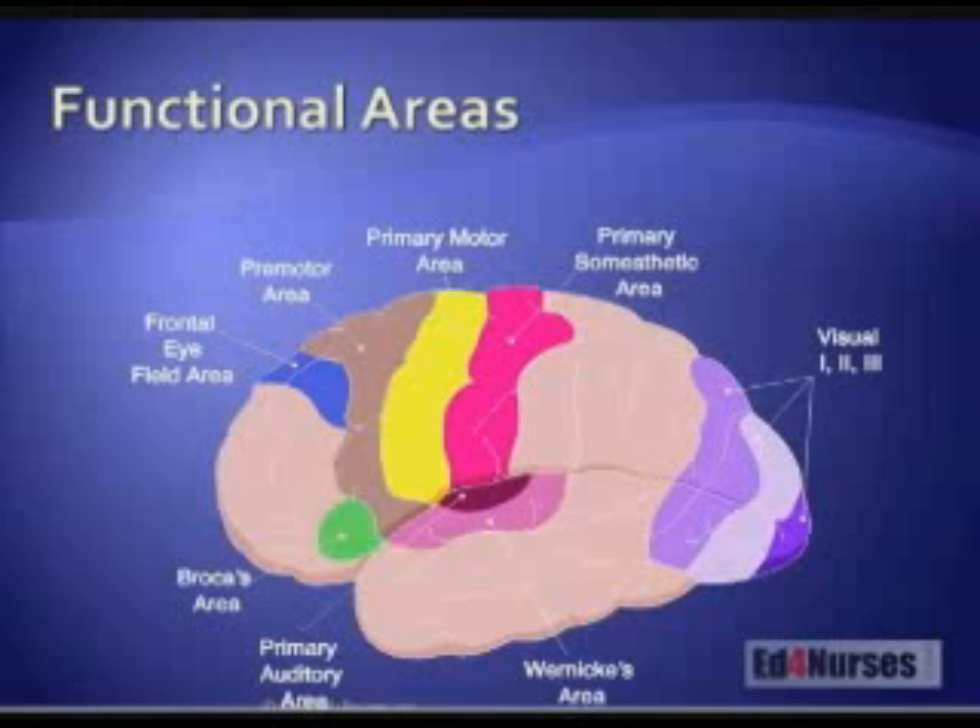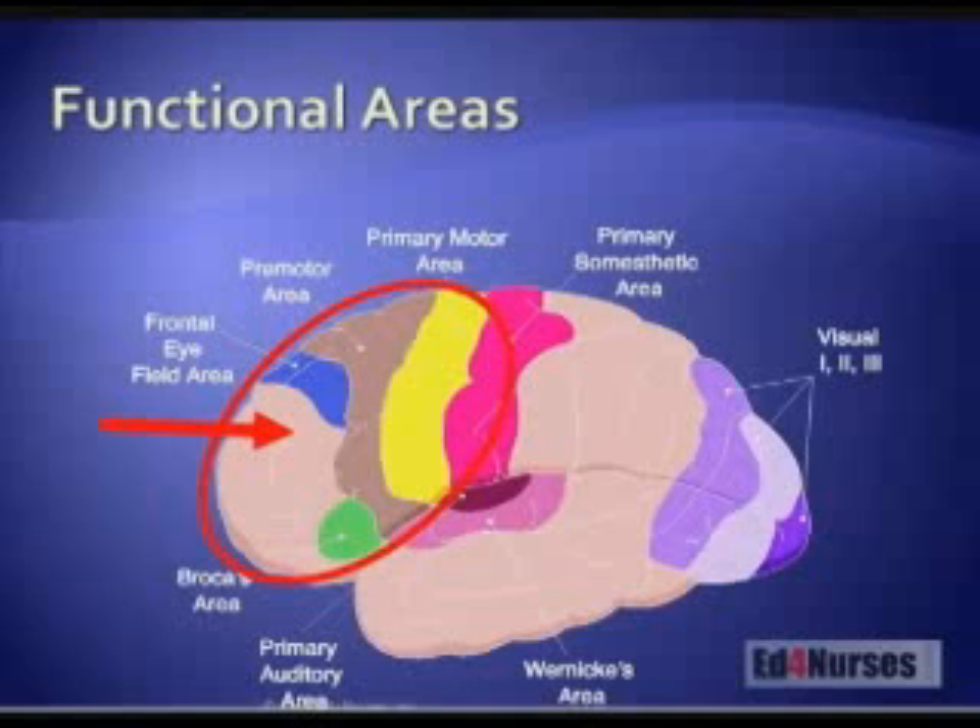Looking at the different functional areas of the brain, whatever part of the brain is involved — whatever vessel it is — will have a dramatic impact on what kind of symptoms we see in the patient. The frontal area is responsible for abstract thought and reasoning, and does a lot of work in thinking processes. This is one of the areas where we have a lot of strokes; the patient will have some disconnected thinking. Also, the frontal lobe is where we form ideas into speech, so a patient may have problems with speech — not because they can't talk, but because they're having a hard time putting a thought or idea into words to be spoken.